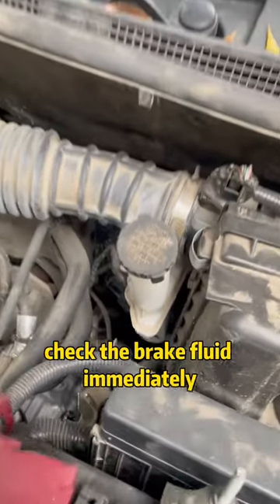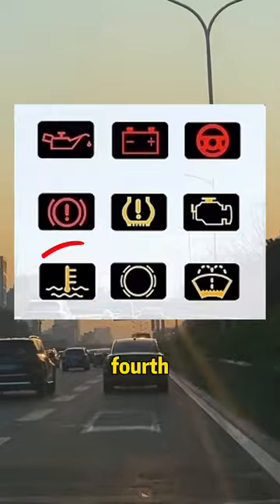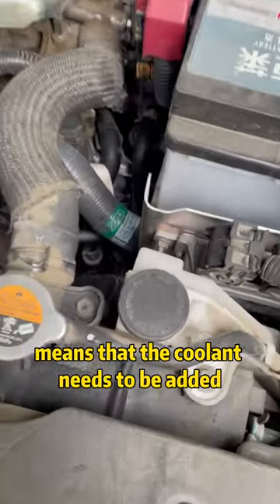Third, when the exclamation mark light is on, check the brake fluid immediately. Fourth, the thermometer light being on means that coolant needs to be added.